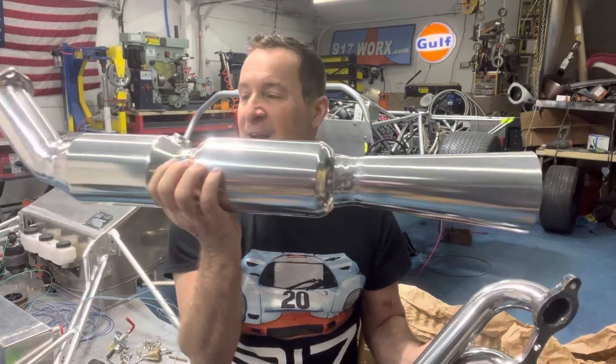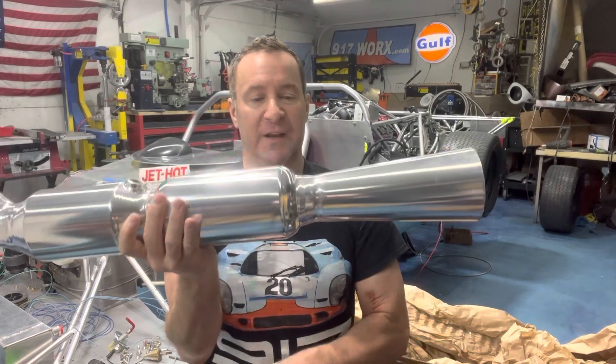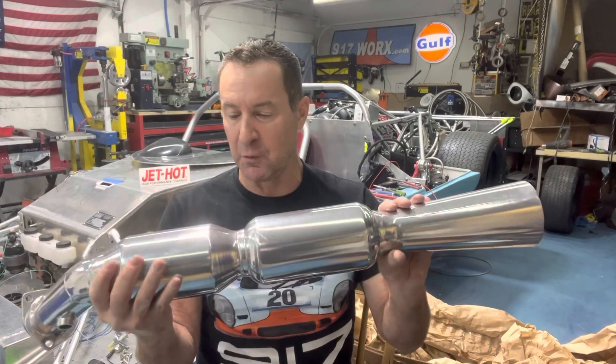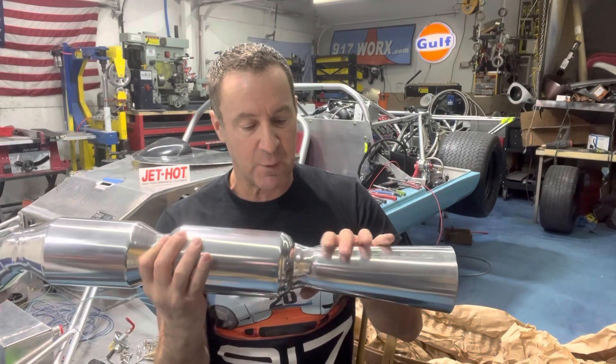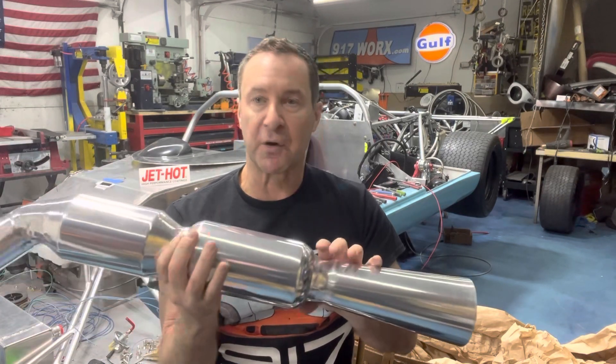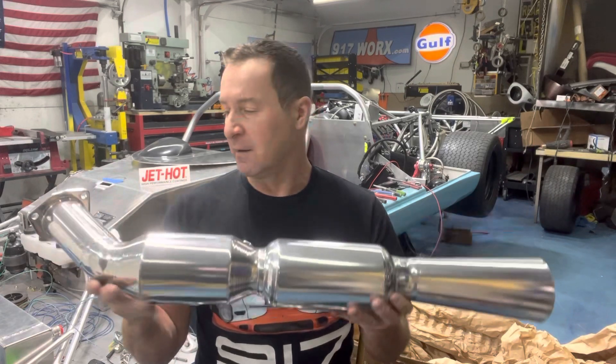They even masked all the O2 bungs in the finish. It's beautiful — just a nice, beautiful, polished finish. I am impressed with how it filled in some voids, some little boogers in my fabrication. It covered that up.